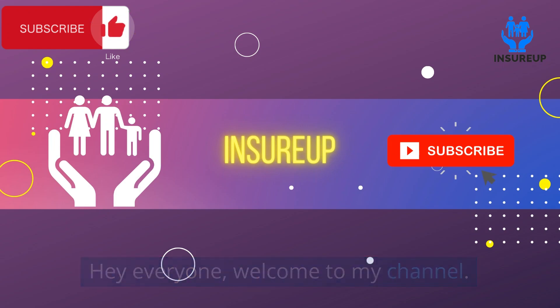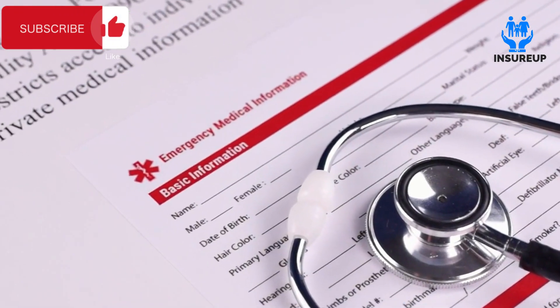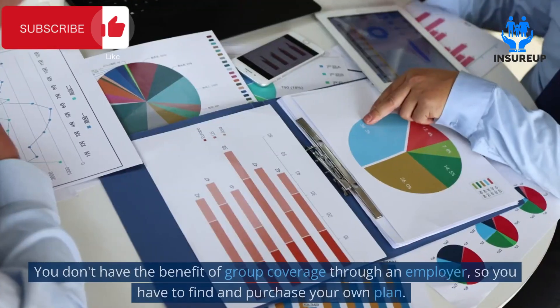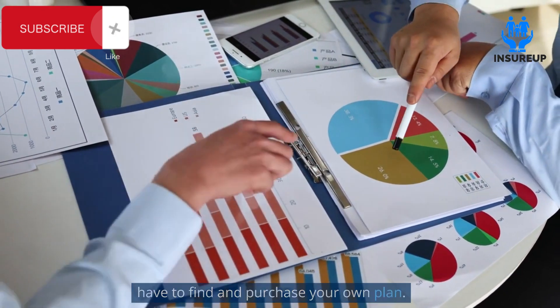Hey everyone, welcome to my channel. Today I'm going to be talking about health insurance for self-employed people. If you're self-employed, you know that health insurance can be a challenge. You don't have the benefit of group coverage through an employer, so you have to find and purchase your own plan.